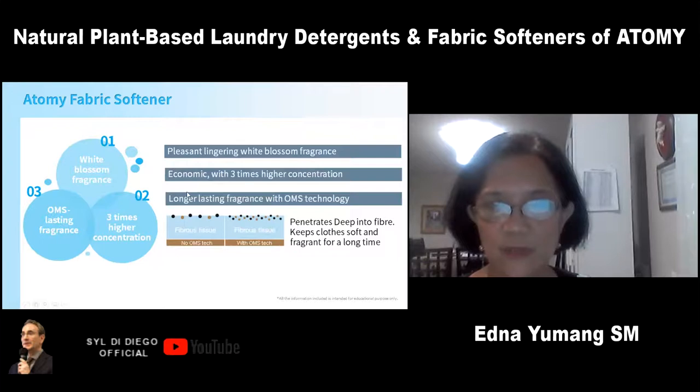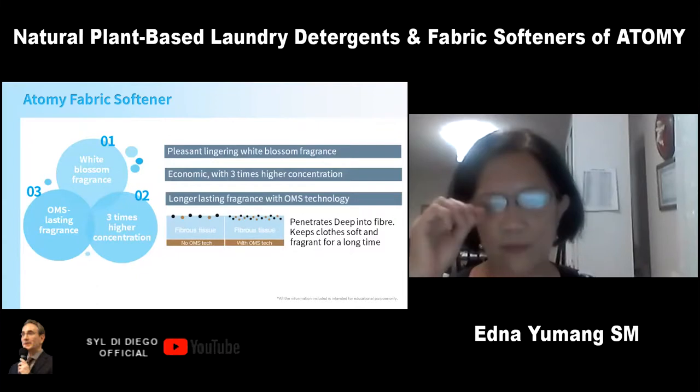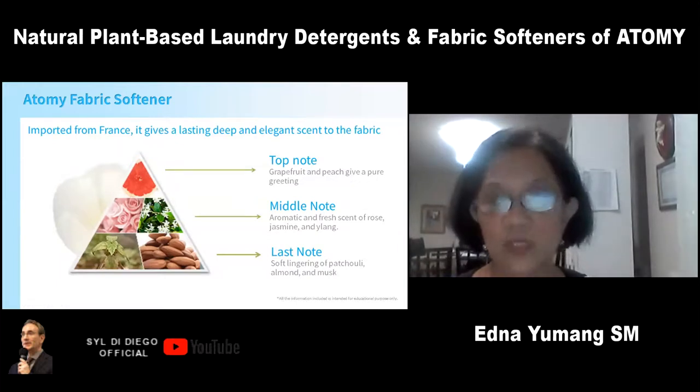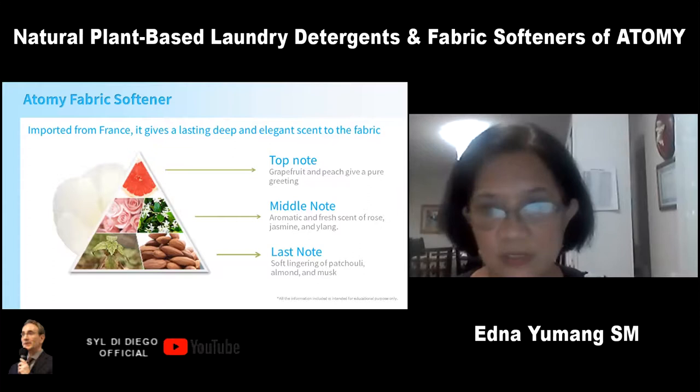For Atomy fabric softener, it has a longer-lasting fragrance and keeps clothes with a deep elegant scent to the fabric. The scents were all imported from France. The base scent — patchouli, almond, and musk — are the fragrances you smell after the top and mid note scents go away.